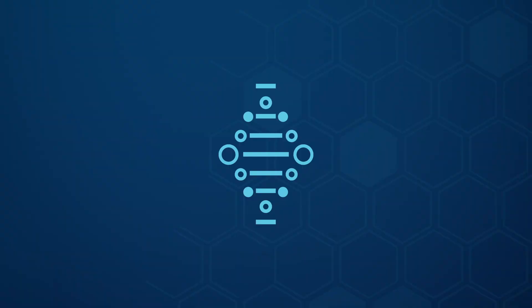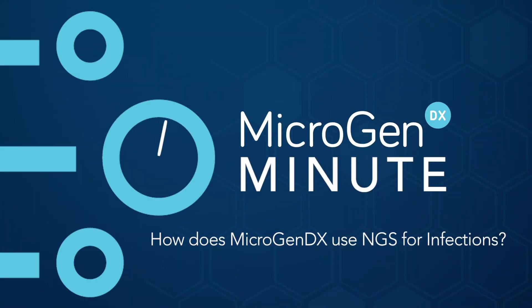How does MicrogenDX use next-generation DNA sequencing in the world of infections? Welcome to another MicrogenDX Minute.